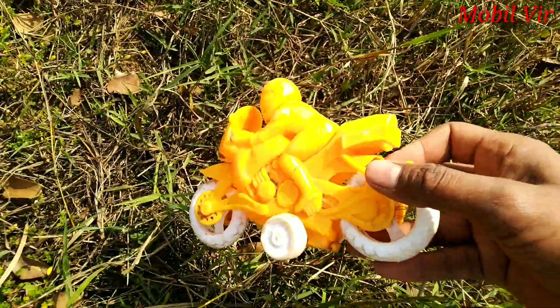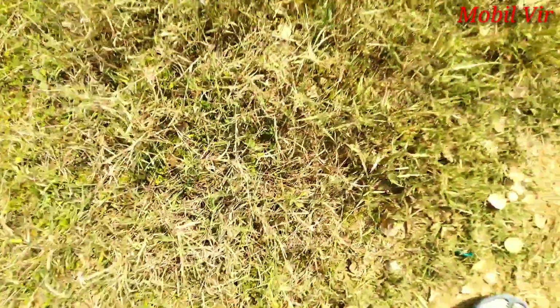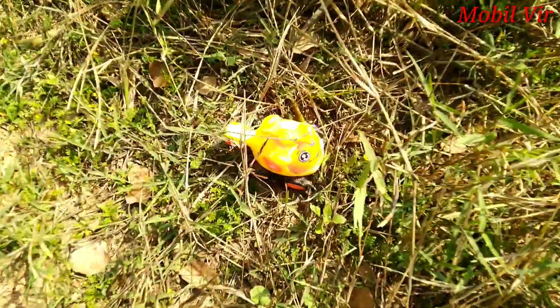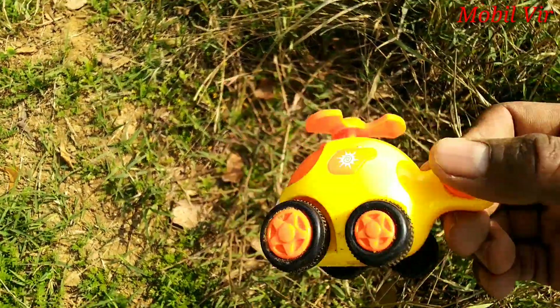Racing bike! Yellow color. Wow — helicopter!